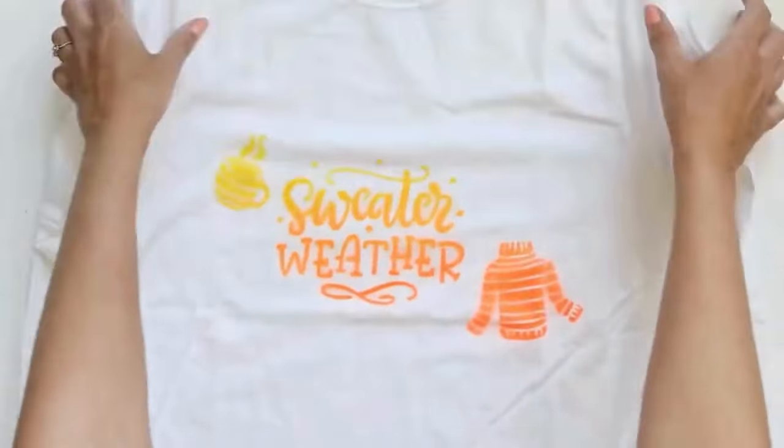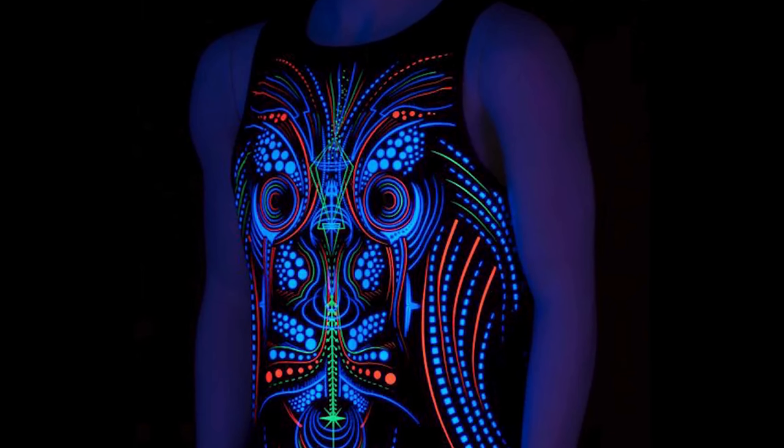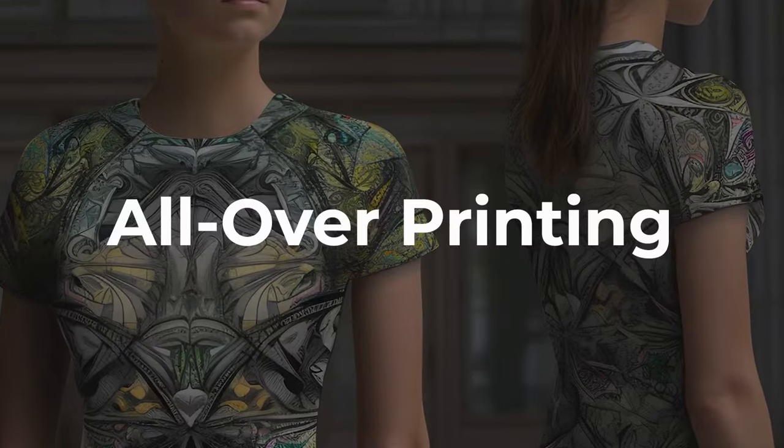Five: glow in the dark — it offers a unique eye-catching effect for evening wear. Six: foil printing — it's a trendy technique using metallic foil for a glitzy finish. Seven: all over printing — it covers the entire t-shirt for a standout look.